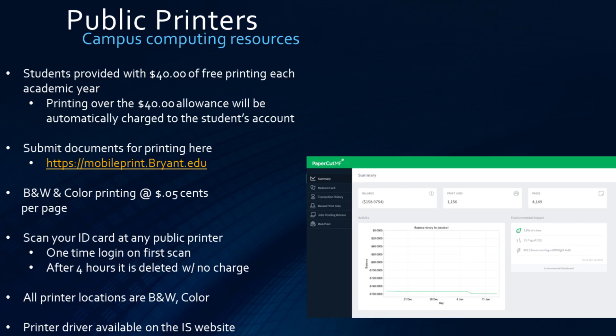For printing, students are provided $40 of free printing per year. Printing over $40 is automatically charged to a student's account. Each page printed is 5 cents, regardless of color selection. Once you have submitted your documents through the portal, simply scan your ID at any on-campus printer within 4 hours. There is also a printer driver available for a more familiar and advanced experience.